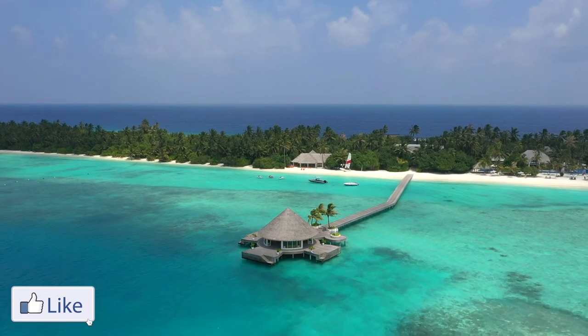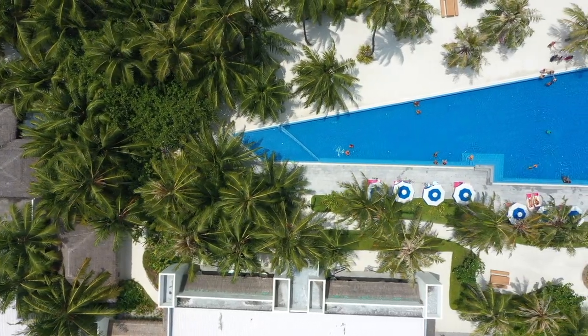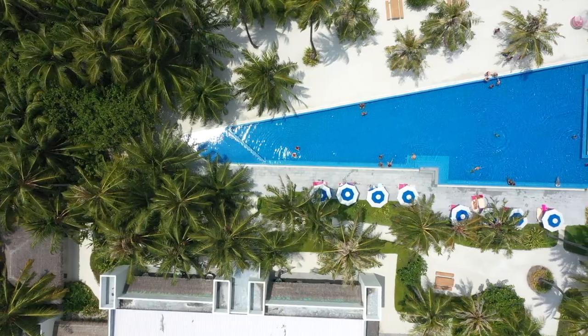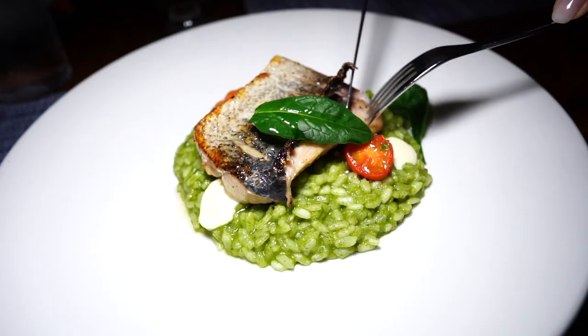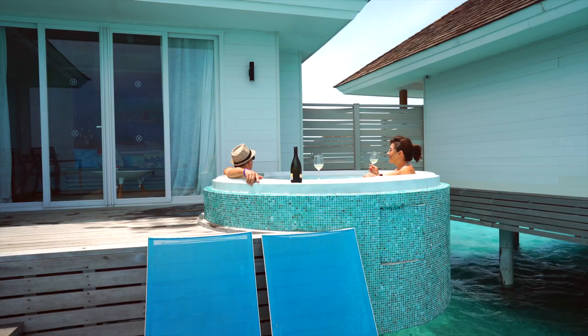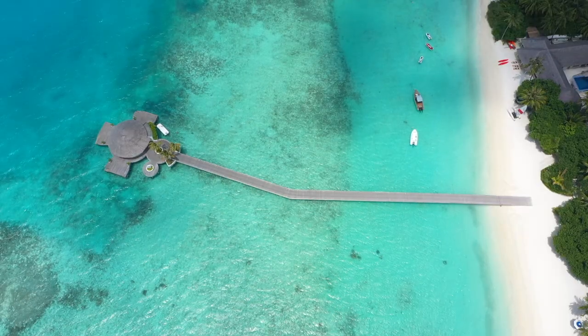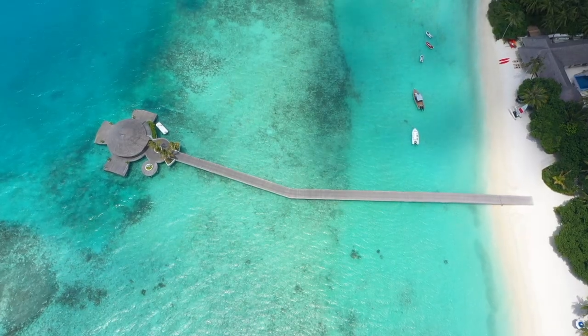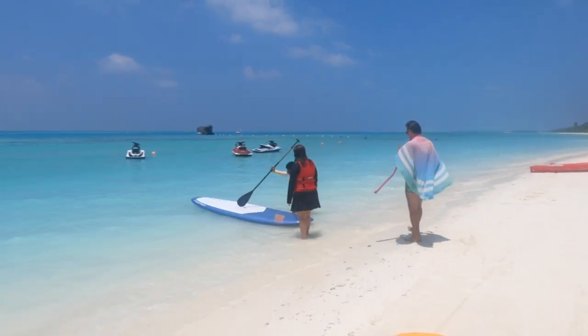Kandima is so large, it's like a mini city. We spent 5 days there and only began to scratch the surface with all the activities they offer. Between activities and eating, we barely had time for relaxing, let alone see or experience everything the resort has to offer. This is one of the reasons that Kandima is perfect for longer vacations — you could easily spend 2 weeks there and not get bored.